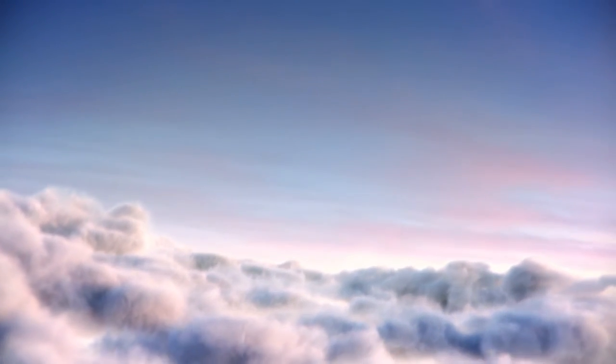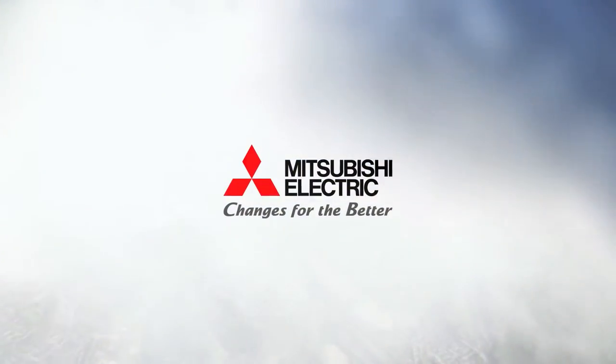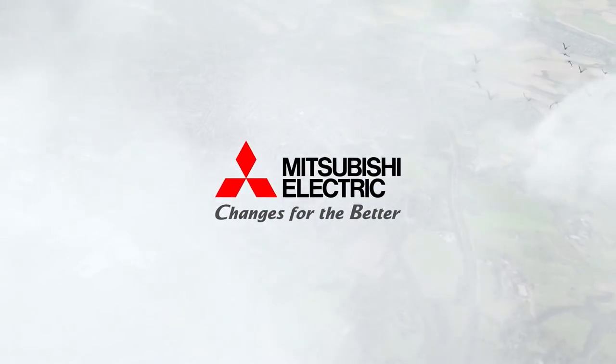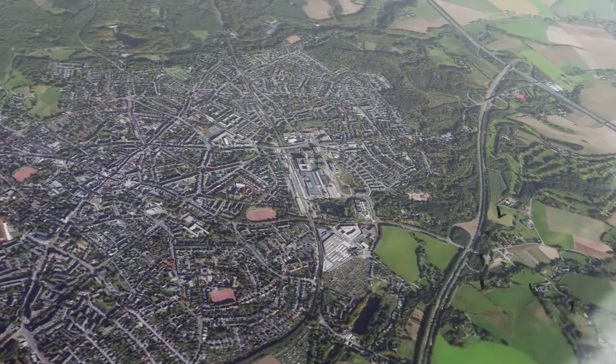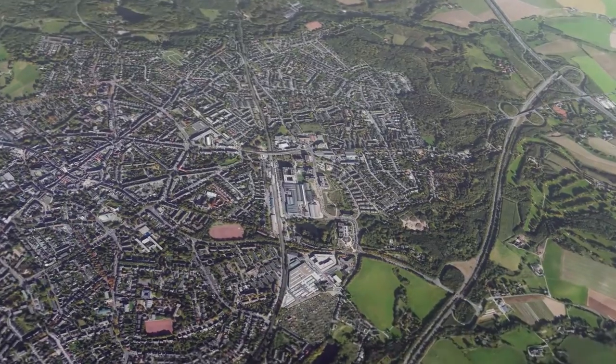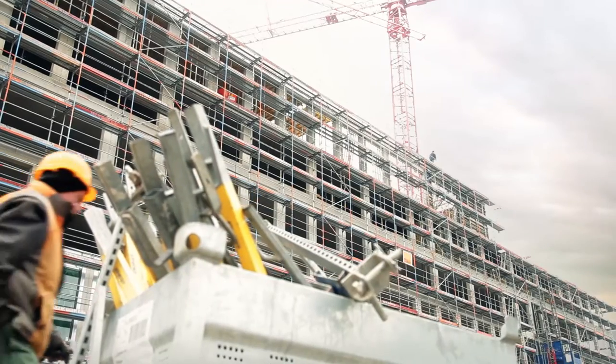Could an office building where the entire infrastructure works in harmony, whilst maintaining an energy-efficient and comfortable environment, be a reality? The answer to that can be found in Ratingen, where Mitsubishi Electric has located its German headquarters building.